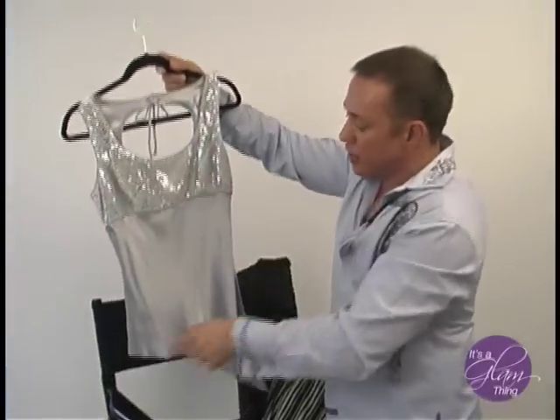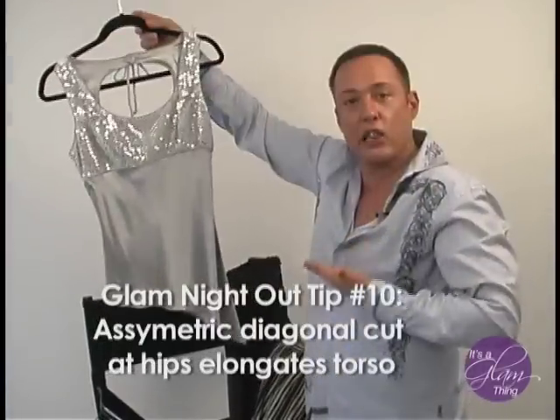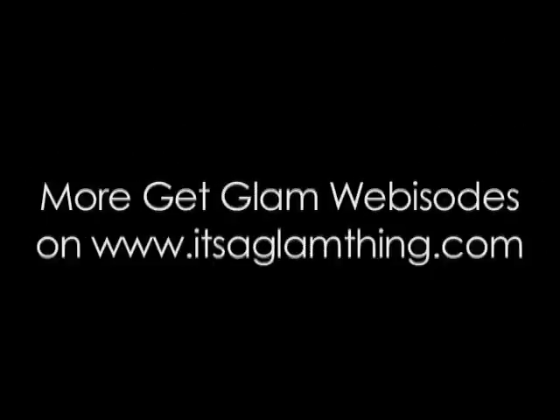Here, we bring the eye's attention by cutting across the midriff sideways to the hip, which is going to elongate a short torso. Just remember: wherever you add bling, sparkle, rhinestones, sequins, or even velvet, you're adding five to ten pounds — so choose accordingly. You've been watching Get Glam from itsaglamthing.com.